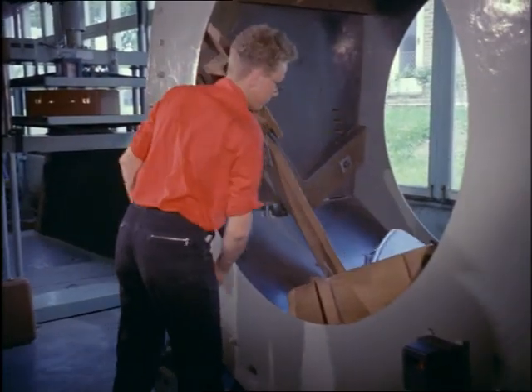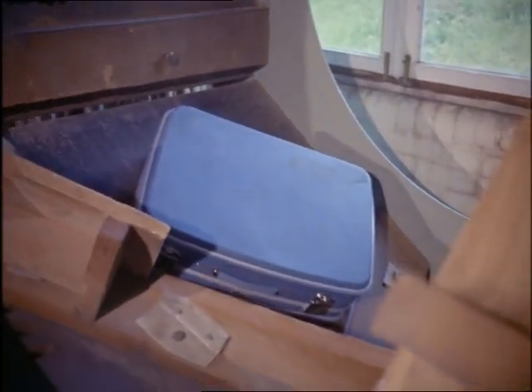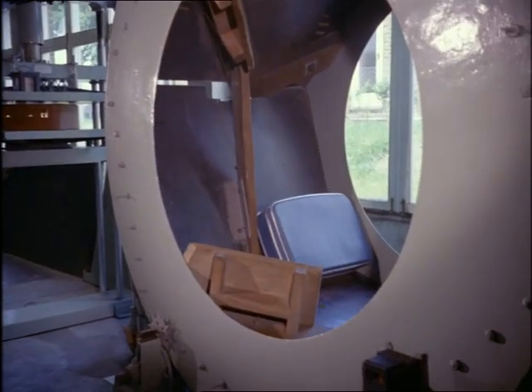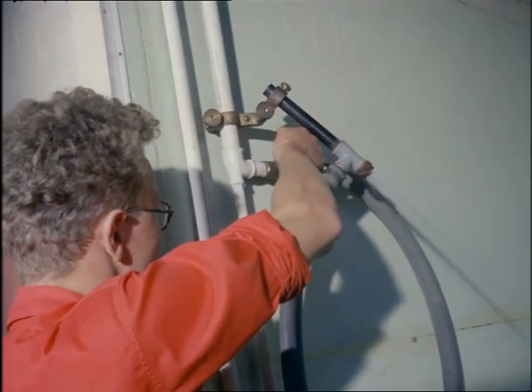Cases have been known to fall downstairs on their travels. This revolving drum finds out what effect it has on them. And on a rainy day, they'll probably have to put up with this sort of thing as well.